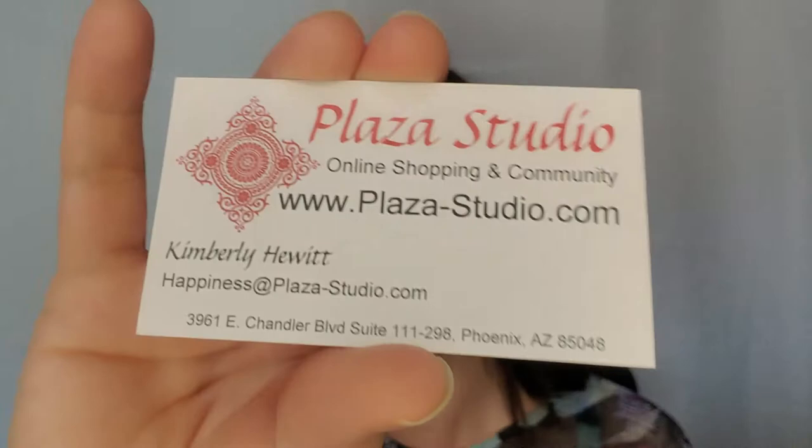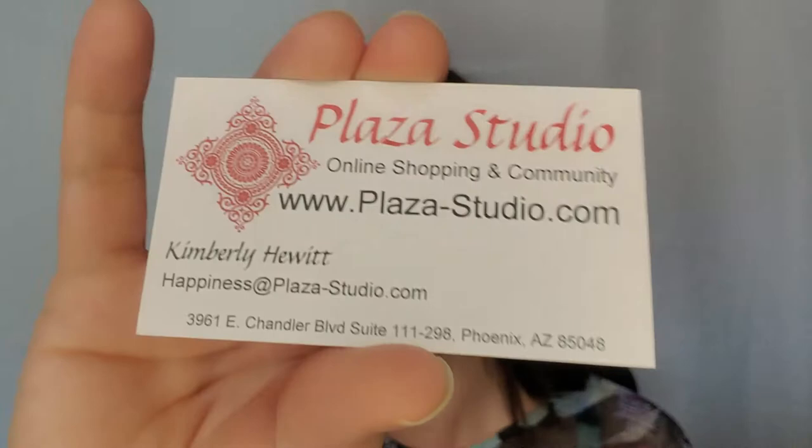Lots of little tips and tricks — I hope you guys enjoyed! If you're looking for me, join us on the Plaza Studio health and beauty group on Facebook, check out the website, find all the information there, join us on social media, and you guys have a fantastic day. Thanks for watching!